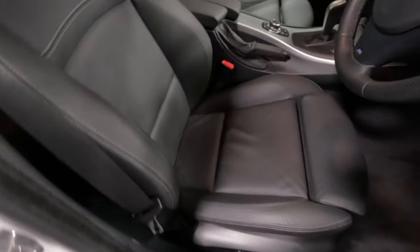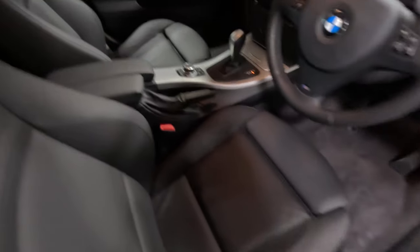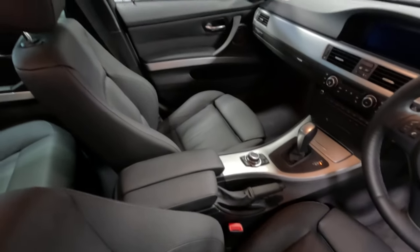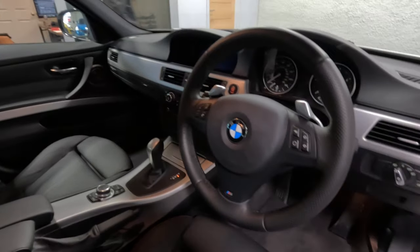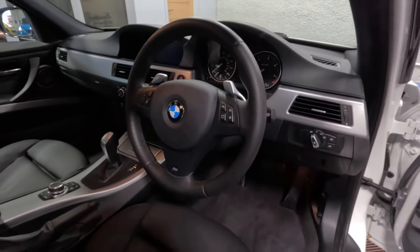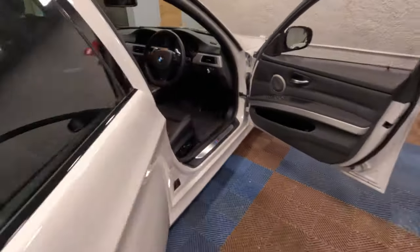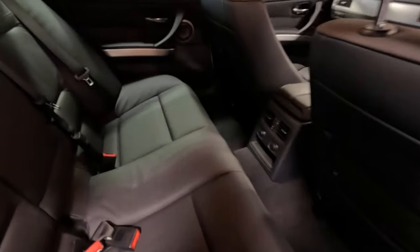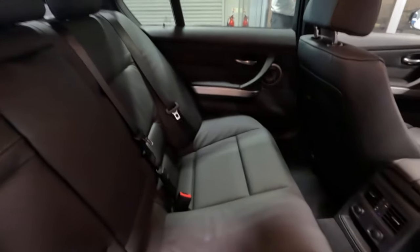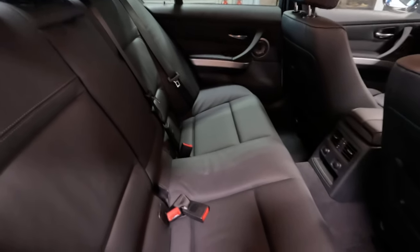There isn't even a hint of a stretch on the leather, and everything is completely matte. It just smells like new as well. Looking across the back bench, I would go as far as to say you could probably count on one hand how many times people have sat in the back.